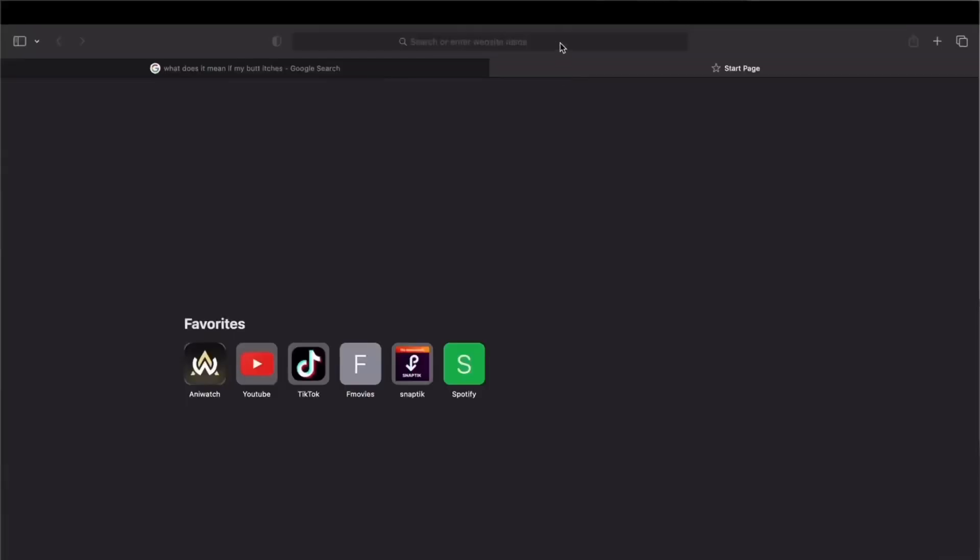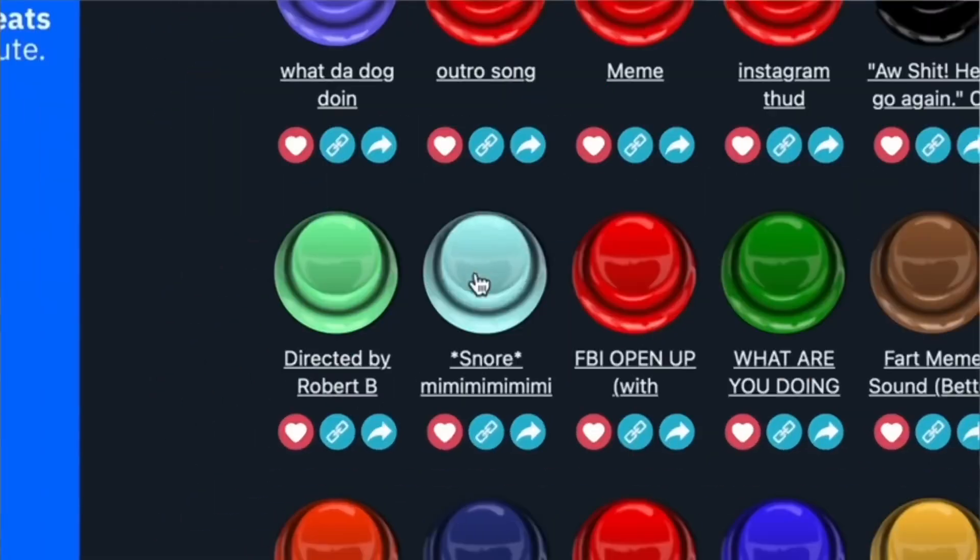I obviously curse way too much, so instead of leaving the curse words in the video, I decided I'm going to search up a meme soundboard and use the 19th option to bleep them out.